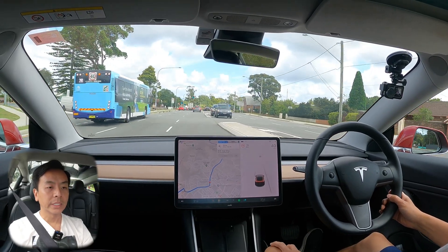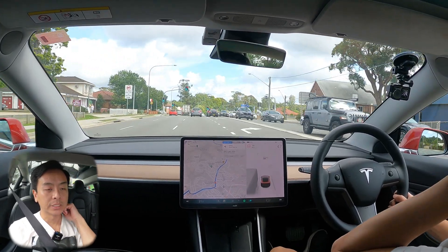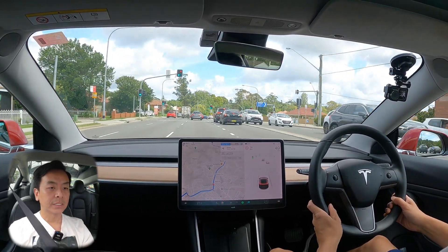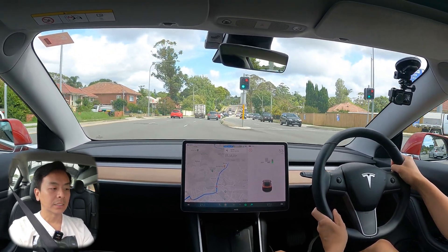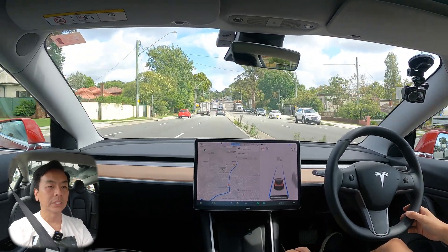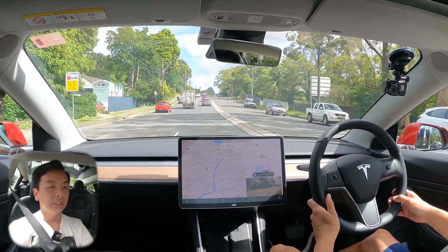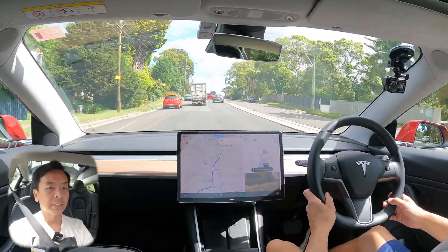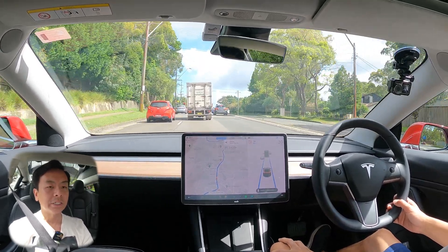Hey everyone, welcome back. We're on the open road and we are heading to the Sunnivale Showground, which is 11 minutes away according to the Tesla nav. Let's engage autopilot — double tap on the right stalk. There we go, familiar sound. There's a car ahead turning right so I'll just merge into the left lane. Lane markings aren't terribly good but it still managed to lane change all right.